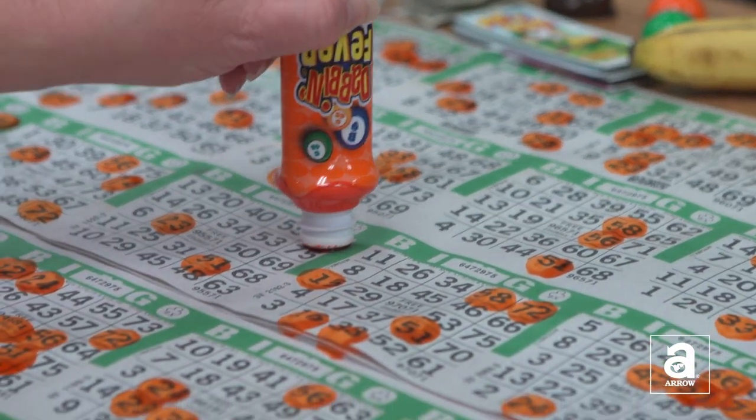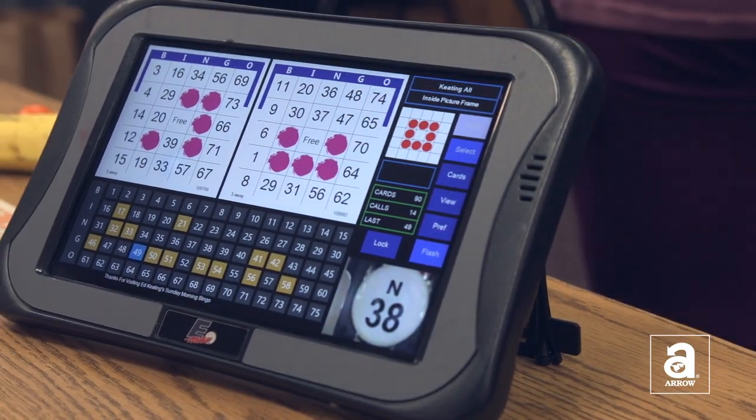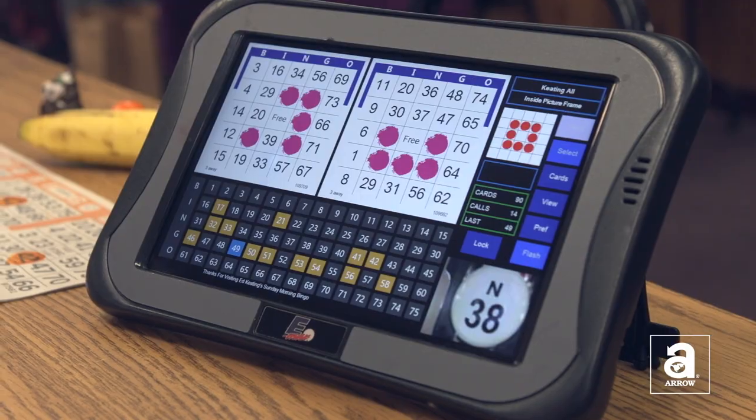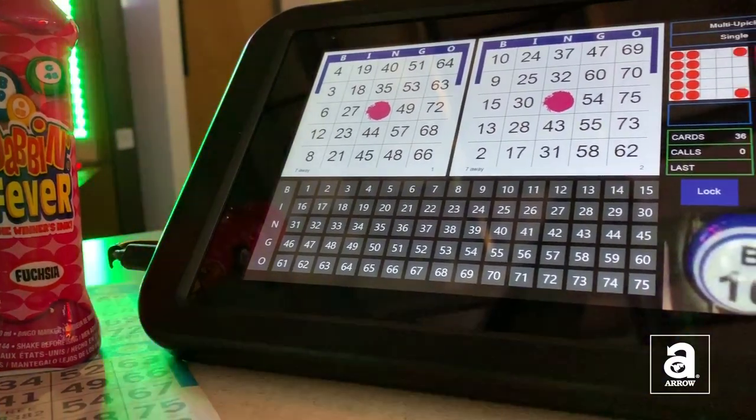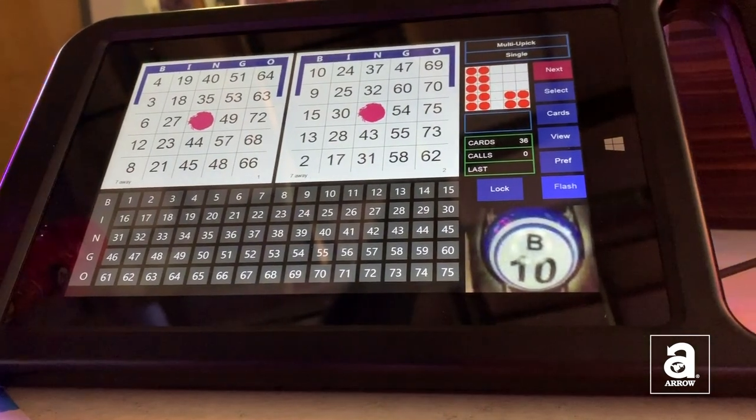Handheld bingo tablets enhance the game of bingo by increasing a player's chances to win, allowing them to play more bingo cards than they can manually dab. Handheld bingo tablets display additional bingo cards for the player, are easy to operate, and supplement paper bingo.